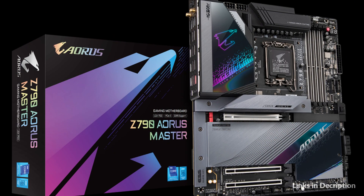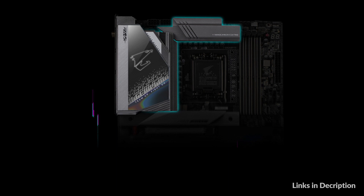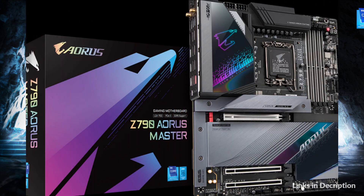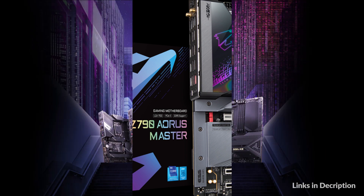Gigabyte motherboards bundle several useful and intuitive software to help users control every aspect of the motherboard and provide customizable lighting effects with outstanding aesthetics to fit your unique personality. Gigabyte ultra-durable design provides product durability and high-quality manufacturing process, using the best components and reinforcing every slot to make each of them solid and durable.